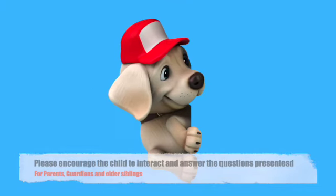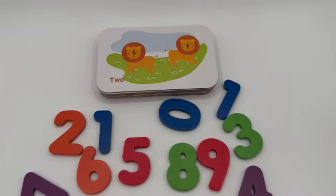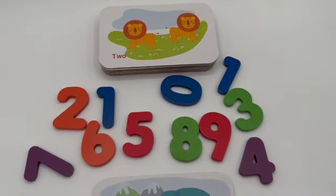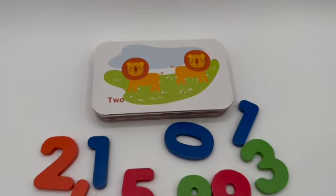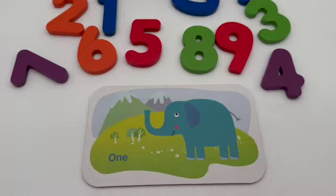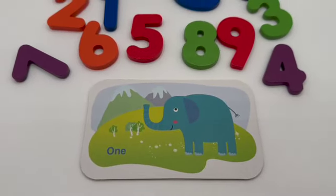Oh wow, you're back to learn numbers! Hi again, we're gonna learn numbers from 1 to 10 with these cards and with dancing animals. That's right! Let's start with number one — we got one elephant. How would an elephant dance?